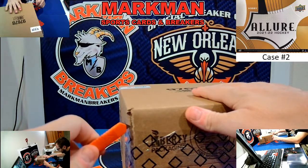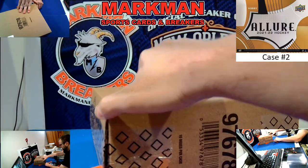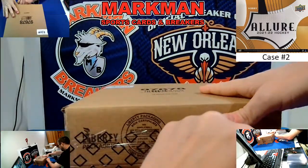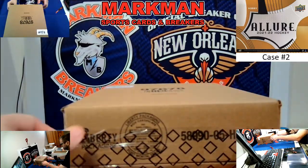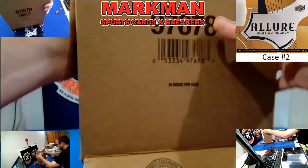Immediately following this, if you bought into our SP Signature Legends, when this break ends, take about a 15-minute break, give me something to drink, get it set up, and then we'll roll with that one.